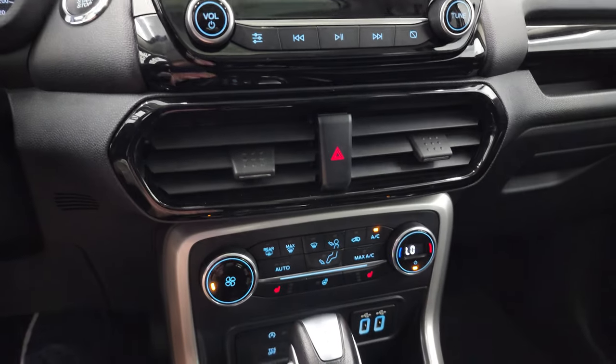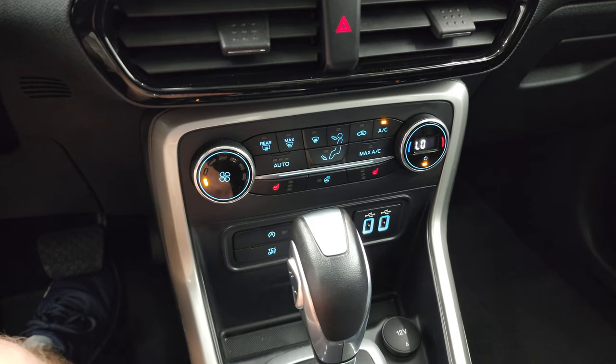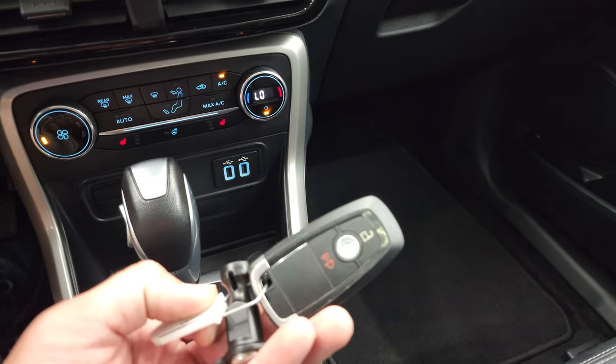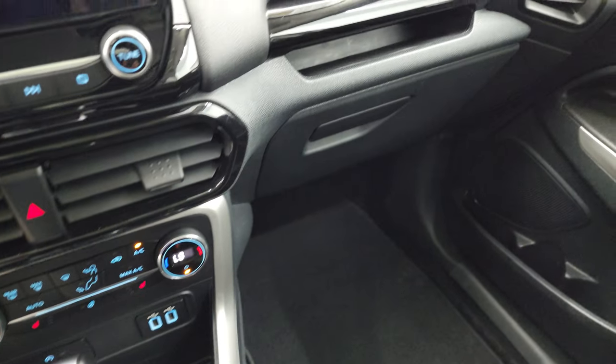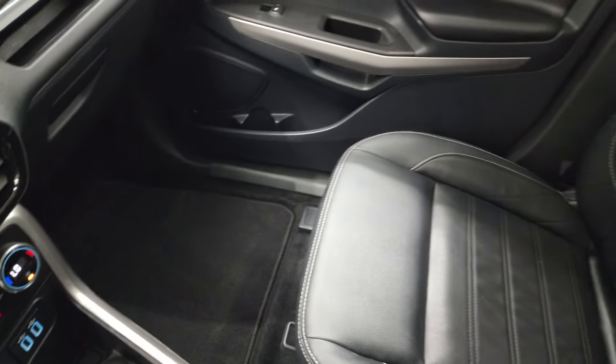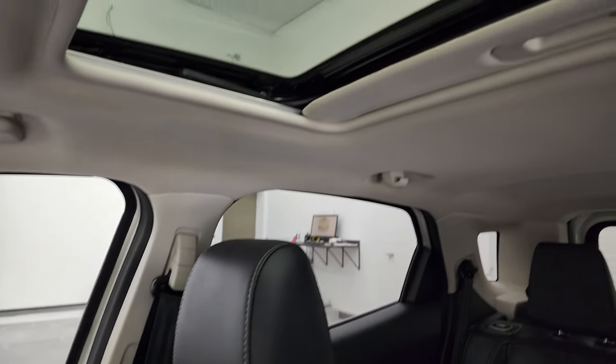You have climate controls, heated seats, heated steering wheel controls, traction control, and start-stop capabilities. Automatic transmission. Keyless entry. You get a little cubby there and a glove box. Passenger side floor mat and seat are in excellent condition. And you do get the power sunroof up there.